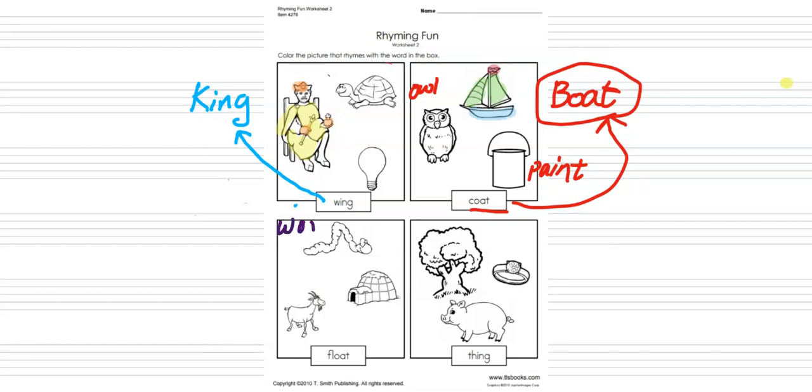This is worm, this is goat, and this is igloo. Our word is float. Float matches with goat — G-O-A-T, goat — so we are going to color the goat. Good, good, yes! Perfect, now we are going to do the next one.